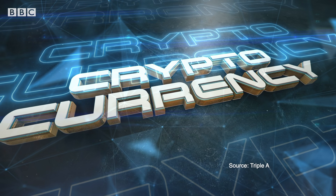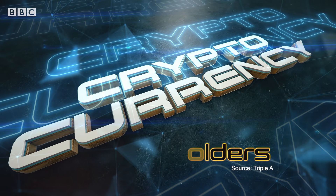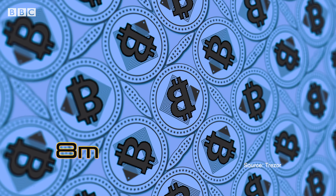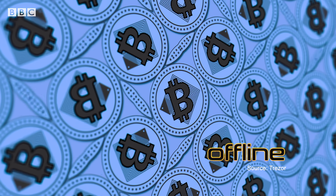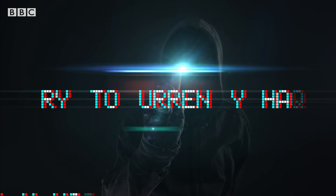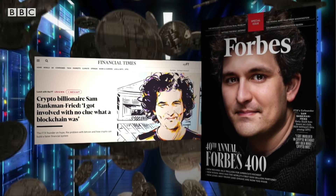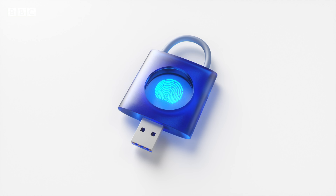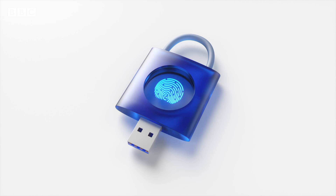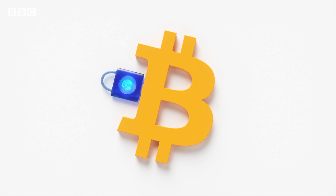It's estimated there could be as many as 400 million people around the world who hold cryptocurrency, but a tiny fraction — around 8 million — are securing their coins offline to protect from crypto hackers or companies collapsing. Remember FTX? It's been nearly a year since that imploded and still a million people are missing their coins. The safest way to protect your crypto is with a hardware wallet, which is a physical device.